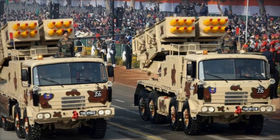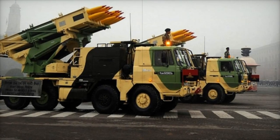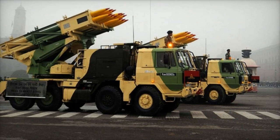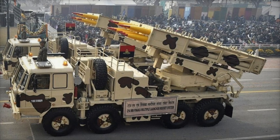This rapid deployment capability is bolstered by the system's mobility, with launchers mounted on high-mobility vehicles like TATRA trucks, and NBC — nuclear, biological, chemical — protection and shoot-and-scoot features for enhanced operational flexibility.